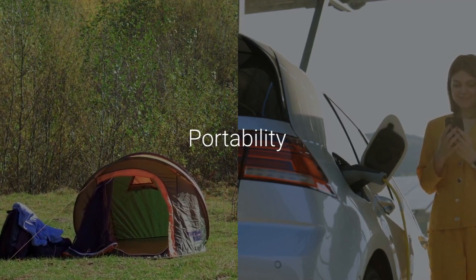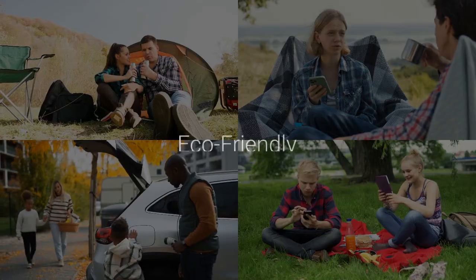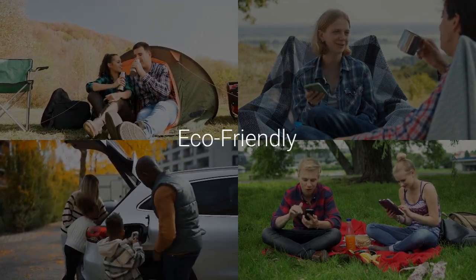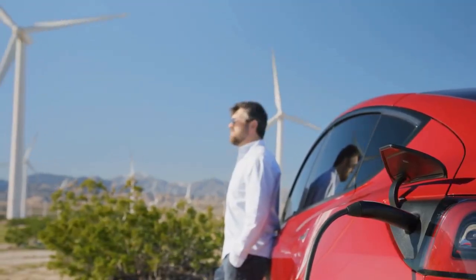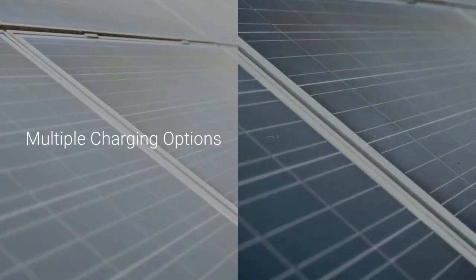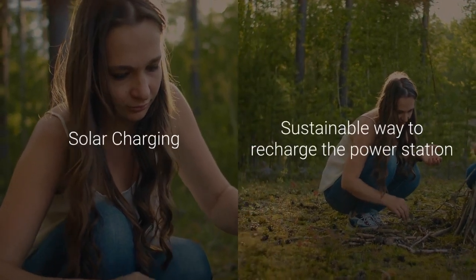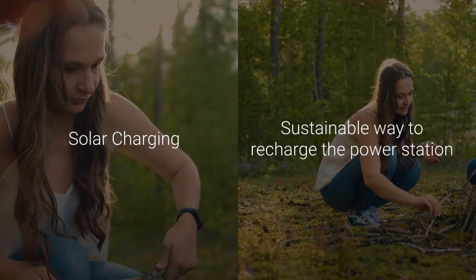Eco-friendly: the solar panel allows for renewable energy use, reducing reliance on fossil fuels and making it an environmentally friendly choice. Reliable: the robust 888WH lithium backup battery pack ensures that your devices stay powered for extended periods. Multiple charging options: with multiple output ports, you can charge several devices simultaneously. Solar charging: the included 21W solar panel provides a sustainable way to recharge the power station, especially useful in outdoor settings. Quick charging: the QC 3.0 USB ports allow for fast charging of compatible devices.